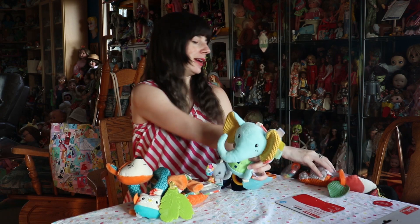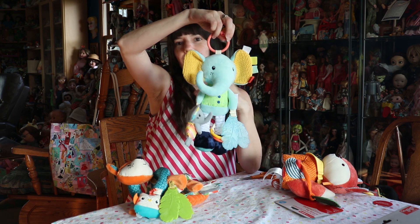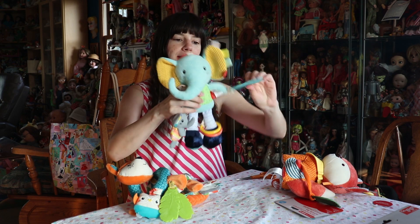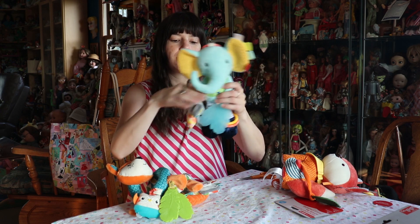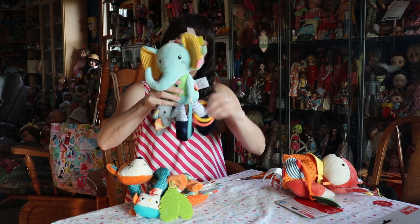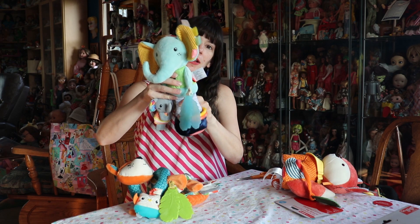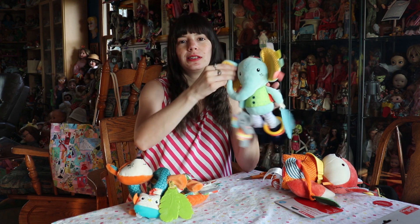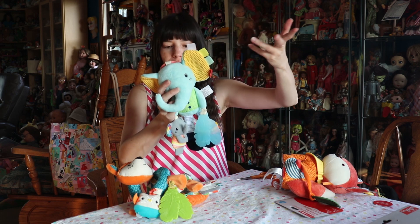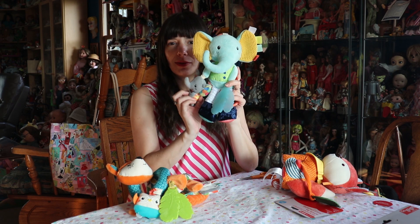And then we have this guy who is an elephant. Again, you can attach him to basically anything because he has the loop. He has the same things — a teether, a little rattle, and this foot has a rattle in it too. Super cute. Plus his ears make all these noises. And he has the little tags, which are quite popular on baby stuff. This cute little elephant friend is just adorable.